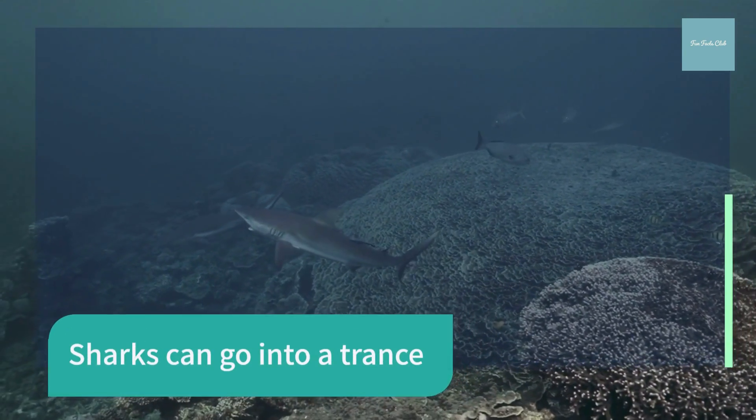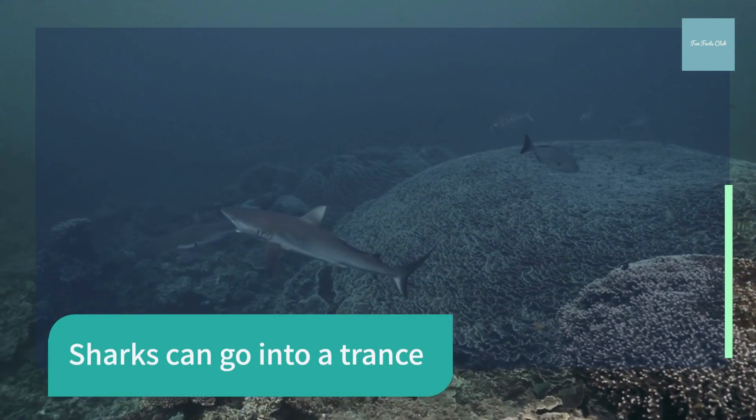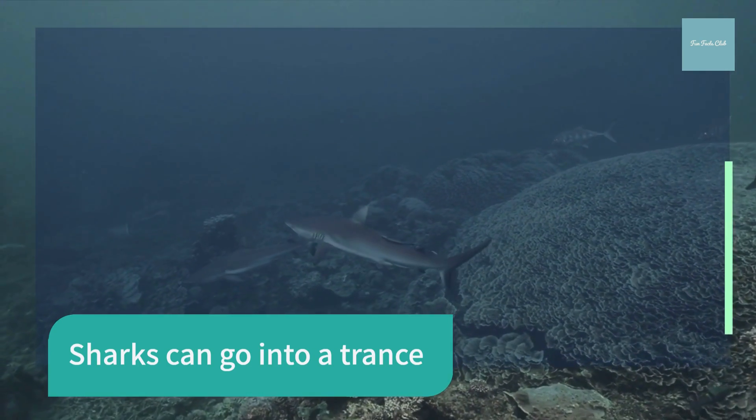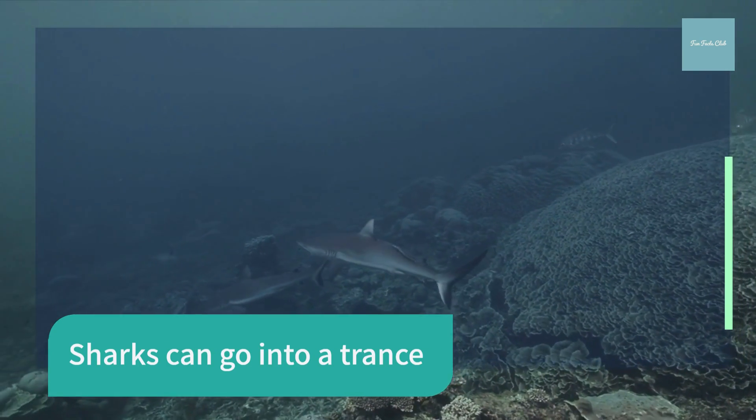When you flip a shark upside down they go into a trance-like state called tonic immobility. This is the reason why you often see sawfish flipped over when scientists are working on them in the water.